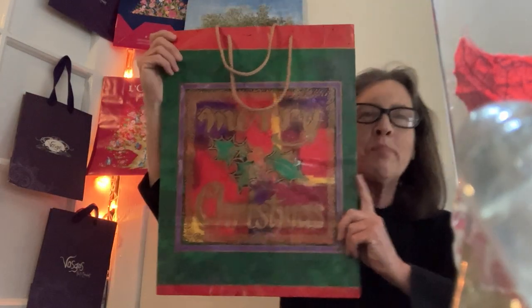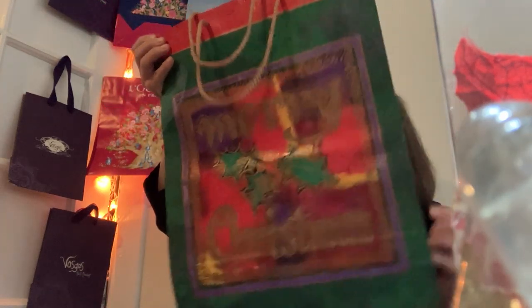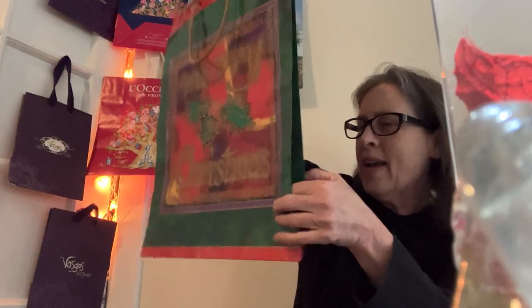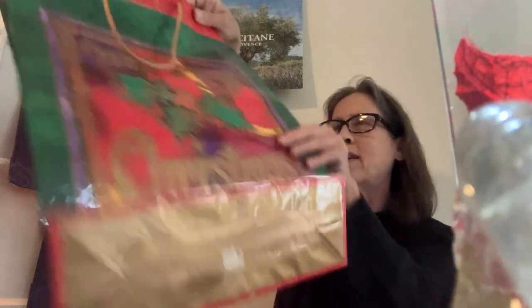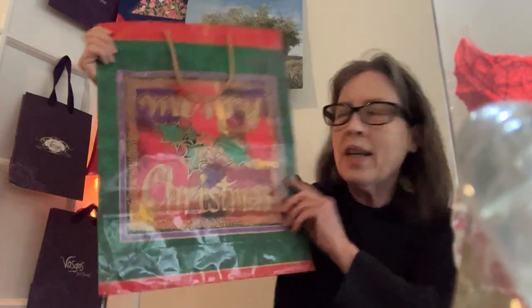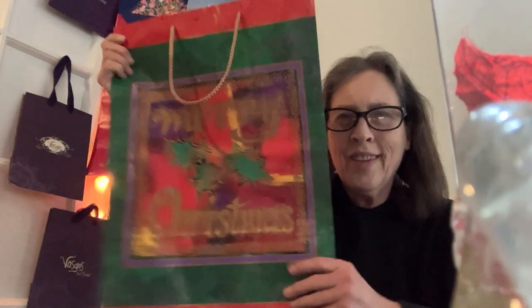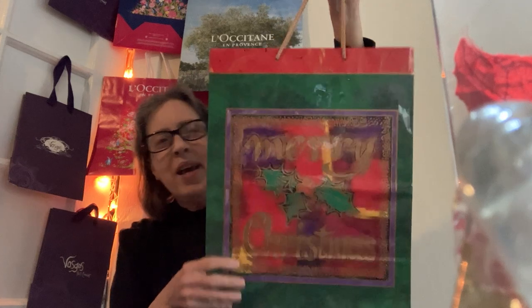Merry Christmas. I don't think this bag fits in the collection. I don't remember where this bag came from, but I do believe it's a gift bag. There would be the identity of a store — it seems just like one of those glossy gift bags. The only interesting thing about it is that it says Merry Christmas, which you don't see too much after political correctness kind of stopped a lot of that. So, this bag is out.